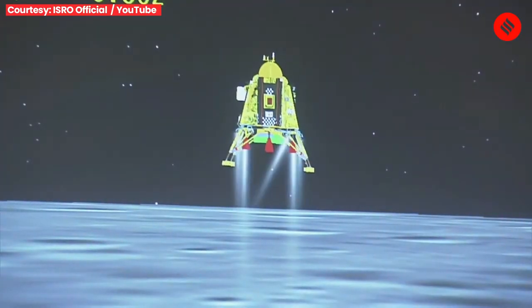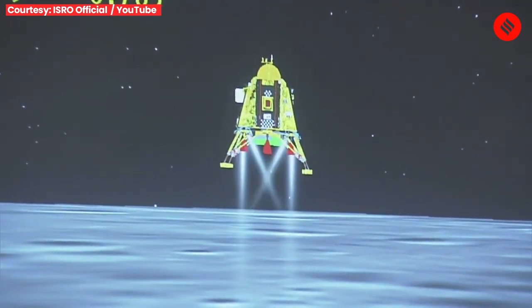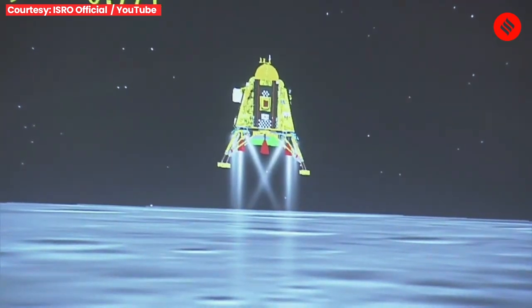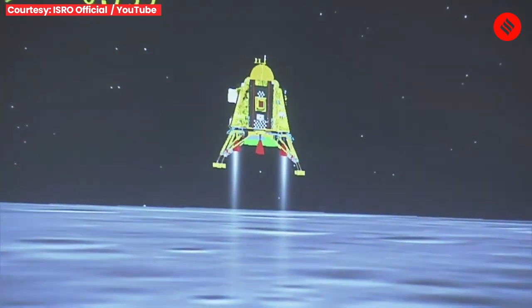A lot of applause indicates that till now the performance has been nominal. We are in the vertical descent phase 1 and the altitude is being brought down from 800 meters.